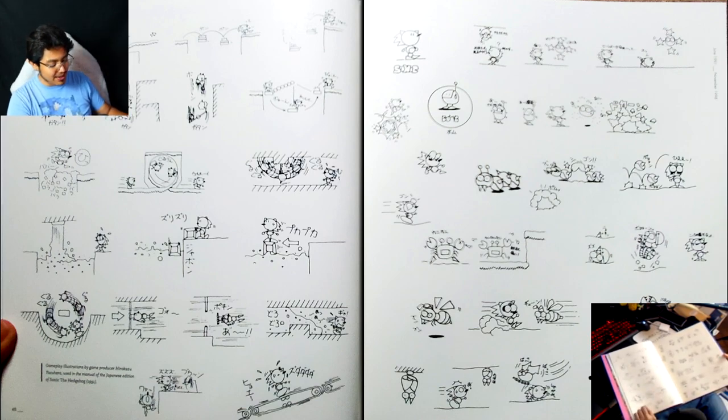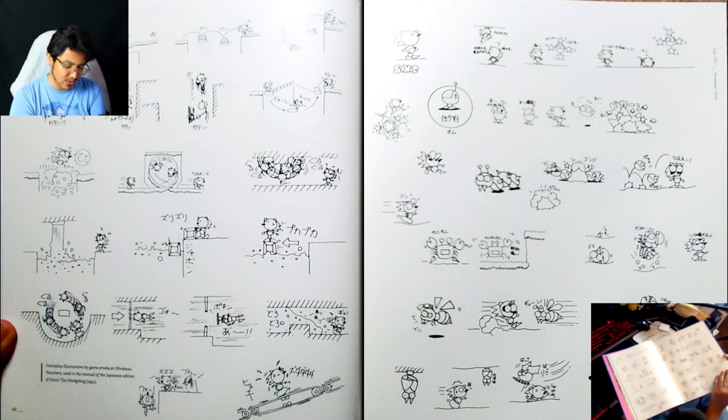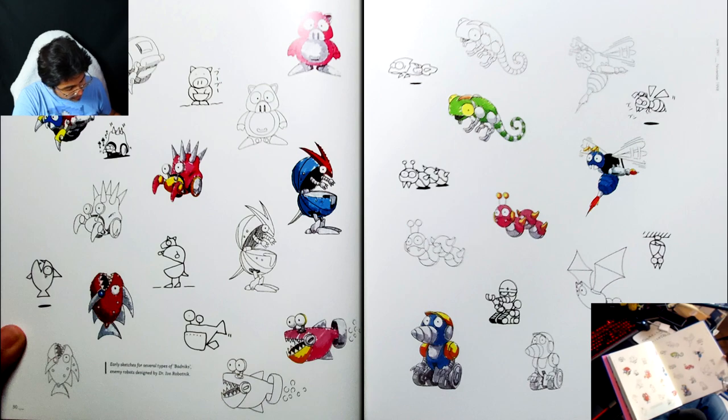Oh, that's right — I forgot these were used in the manual for the first Sonic game in the Japanese version to teach you about the controls. That's the kind of stuff I wish we'd gotten in the West too, because these are really cute early sketches for the badniks. I love that they were colored in with markers.